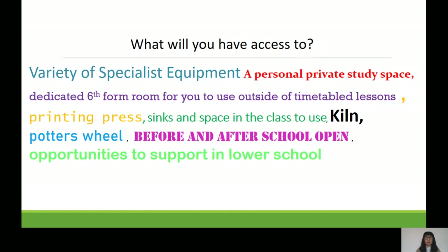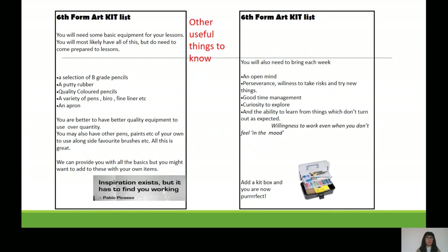You also have the opportunity to support our lower school lessons if you're interested. Before you come, it's useful to have some basic equipment — most of you will have this already: pencils, a putty rubber, coloured pencils, pens and fineliners. Gather it together and put it in a box or a bag. It's better to have your own things you're used to using rather than constantly borrowing. We will give you the majority of what you need, but pencils and rubbers are something you need yourself.